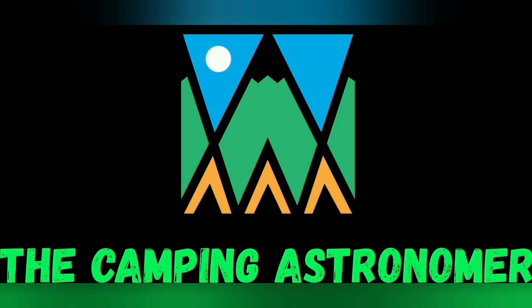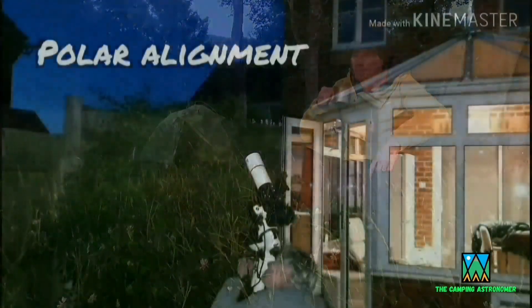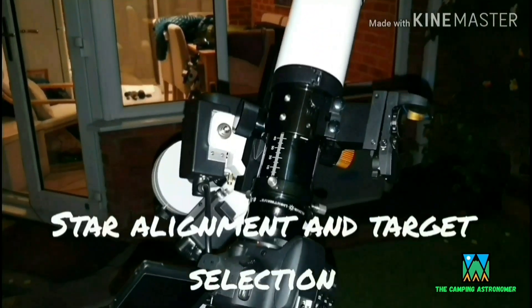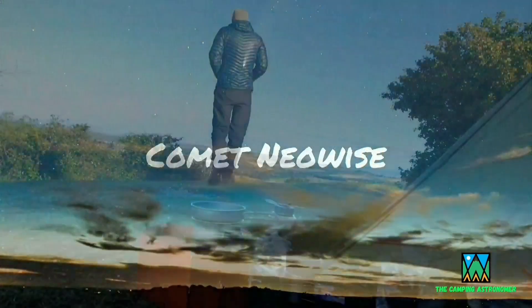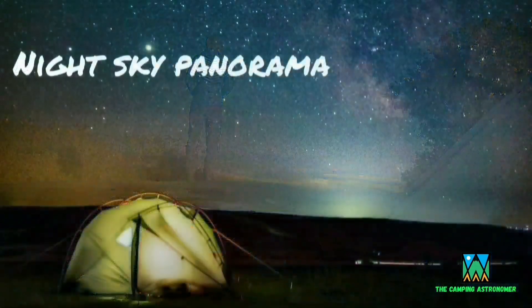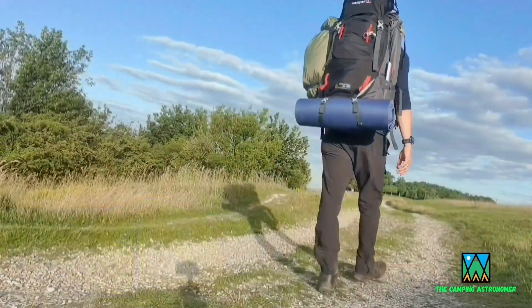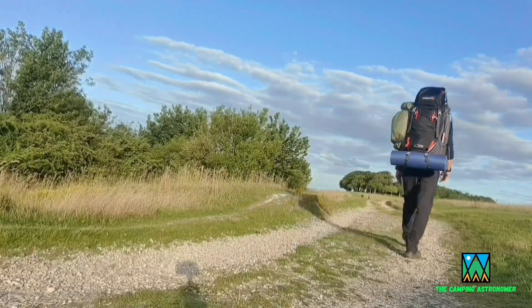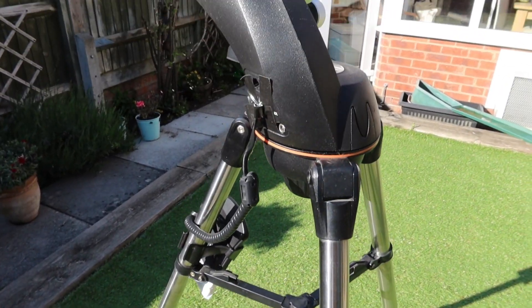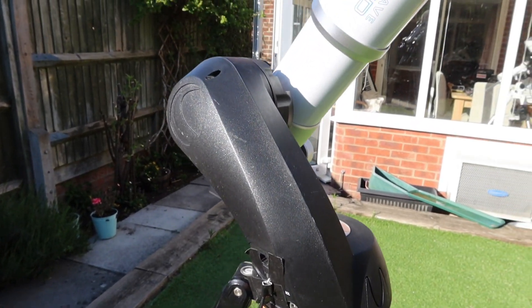My name is John and I make videos on camping, astronomy, and walking. If you like what you see in this video then please check my channel out as there may be others that interest you. But in the meantime, let's crack on with today's video - this is the kit that I'm going to be using.